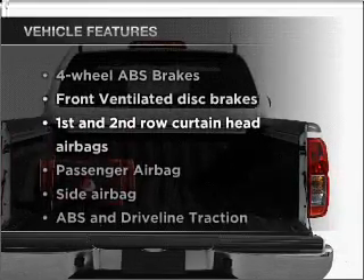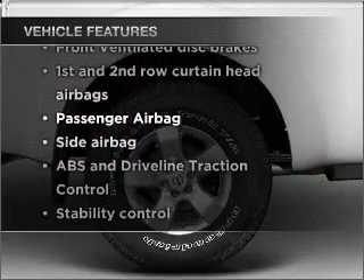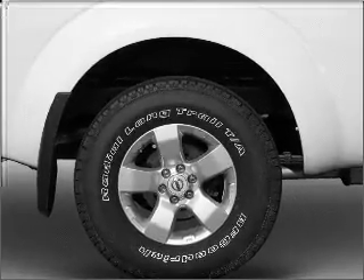Plus, enjoy these notable features that are included in this vehicle: air conditioning, power steering, and adjustable tilt steering wheel.